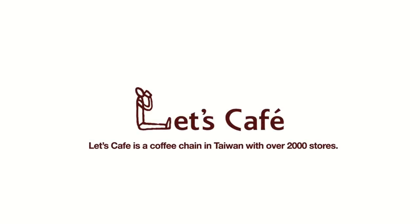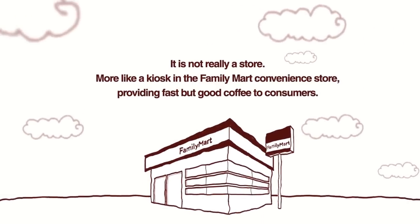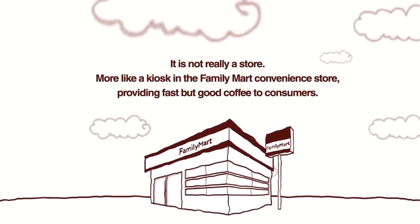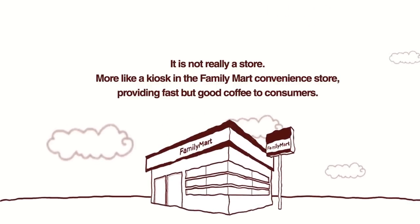Let's Cafe is a coffee chain in Taiwan with over 2,000 stores. The problem is, it's not really a store — more like a kiosk in the Family Mart convenience store, providing fast but good coffee to consumers.